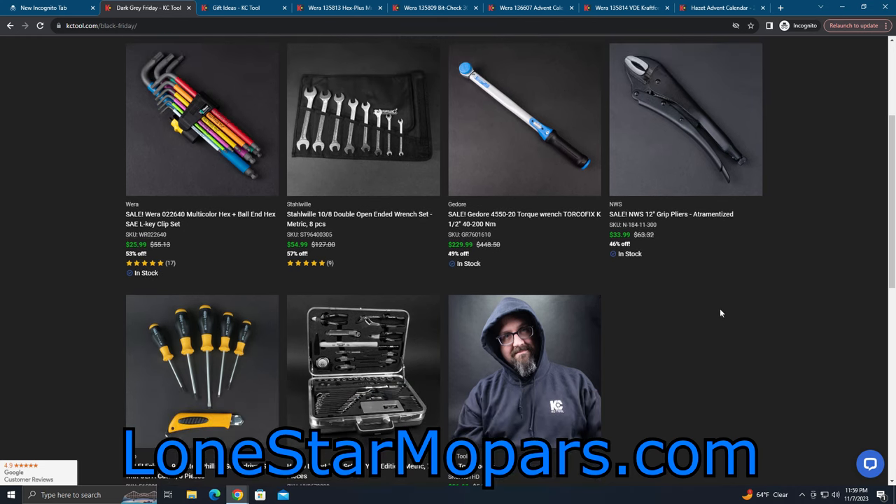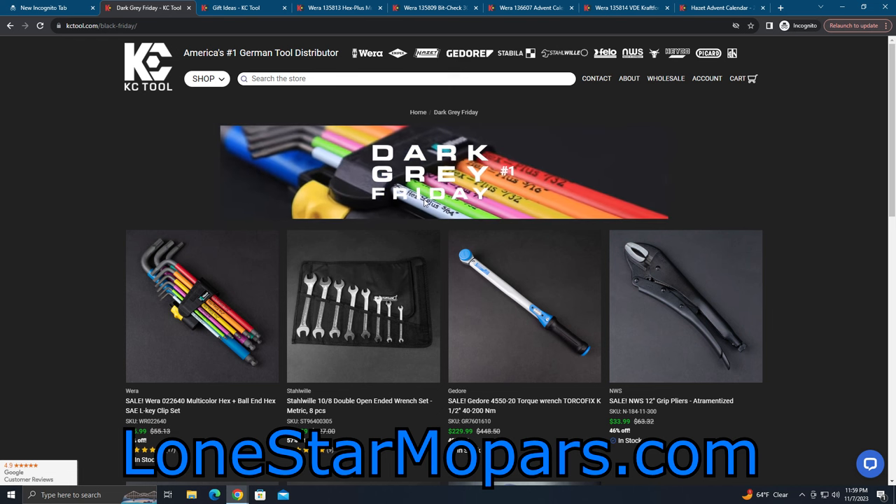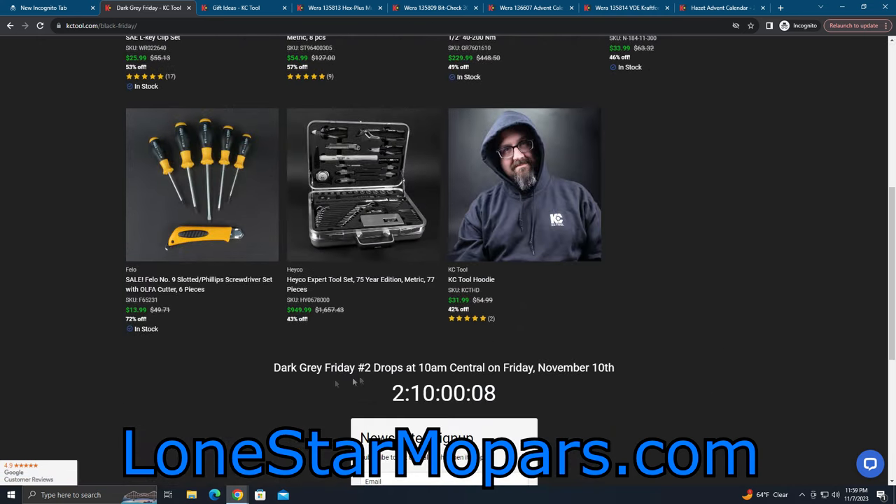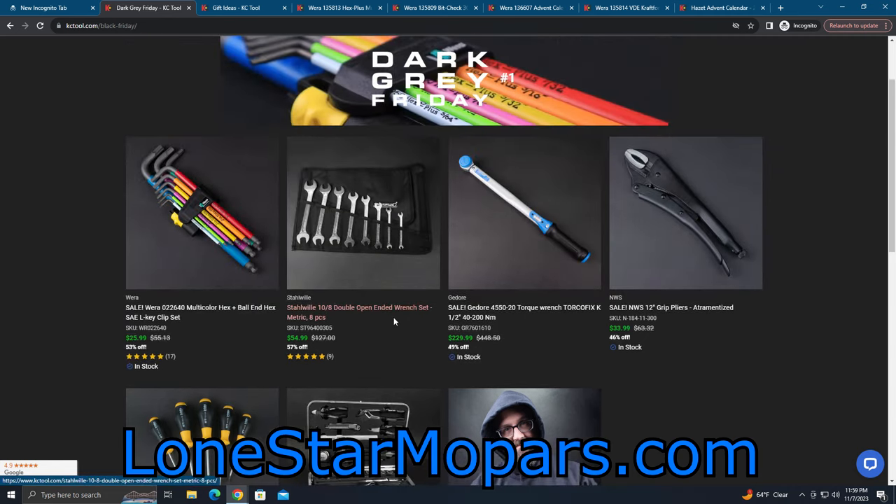These are just stupid good deals. I'm kind of tempted to pull the trigger on the torque wrench for work as well. This is one I'm really sad I missed out on. I saw this at like probably this time of night — I do this stuff between 10 PM and 3 AM, and you can watch it turn over to midnight here in the lower right-hand corner. Dark Gray Friday — I wanted to alert you to this in the event that you can cash in, and so you'll be ready for Friday.